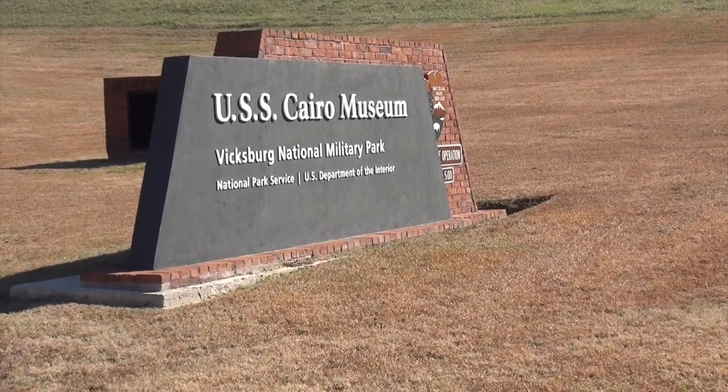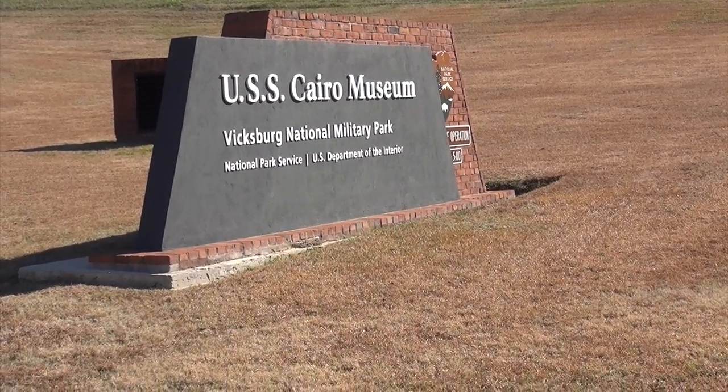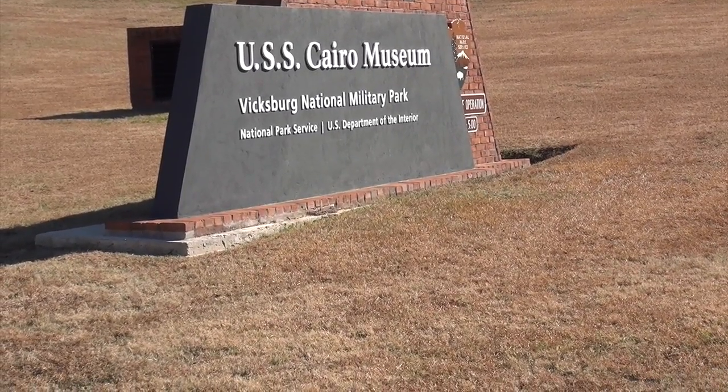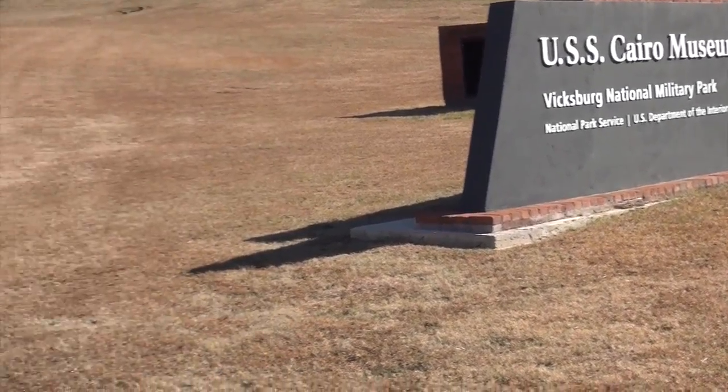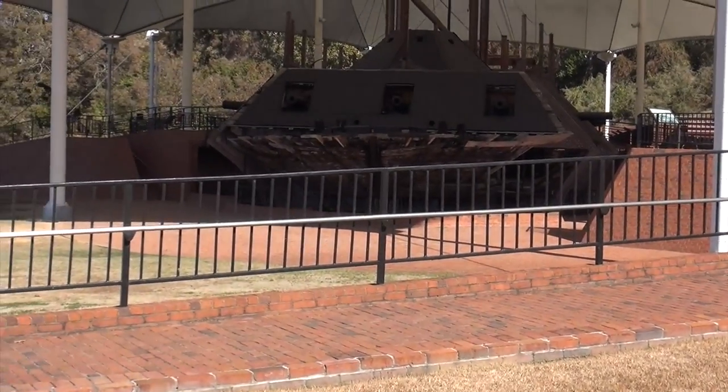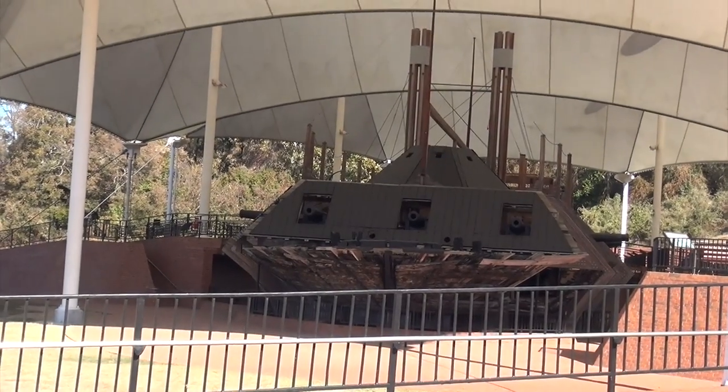Today we're going to visit the USS Cairo Museum in the Vicksburg National Military Park. And this is the ironclad.